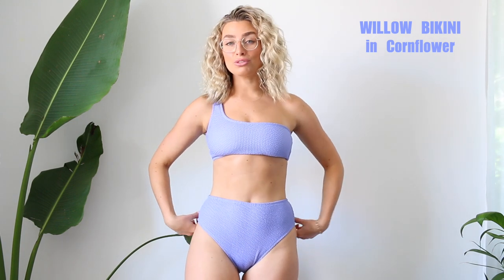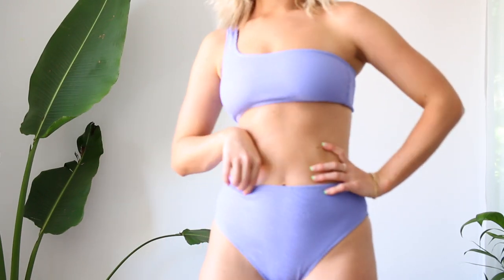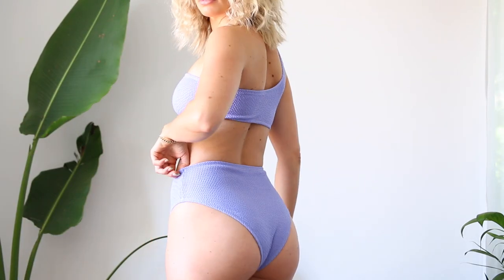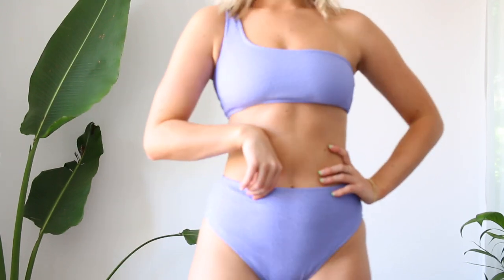First up we have the Willow bikini in cornflower — this is a beautiful kind of periwinkle blue. The top is a stunning one shoulder style, and it is really, really lovely for bigger busted girls. I'm about a 10D/10DD and it is incredible. The bottoms fit so beautifully — I'd say it's a medium to fuller coverage bottom, which I prefer. I love this. I think it's stunning and I would also wear the top as a going-out top with jeans or denim shorts — definitely a day-to-night bikini. This color is my favorite from this range.